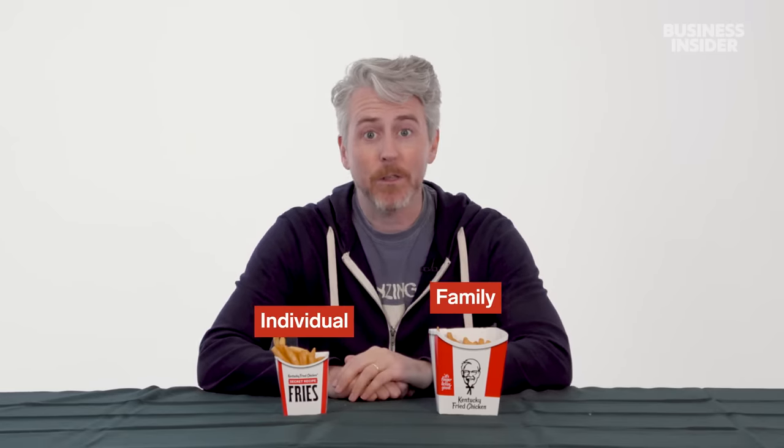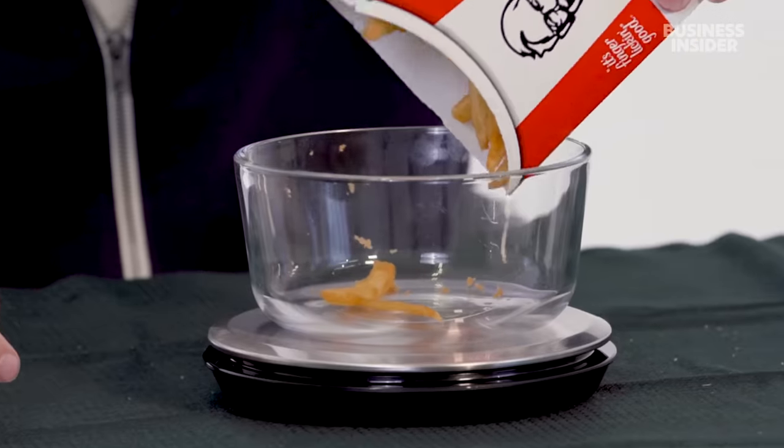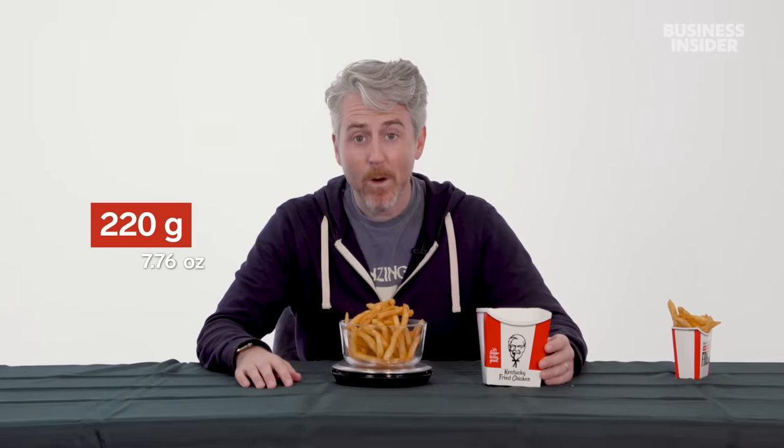In the US, KFC fries come in two sizes: individual and family. The individual weighed 93 grams, and the family size fries came in at 220 grams. That's a lot of fries.